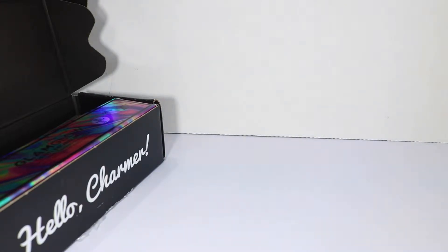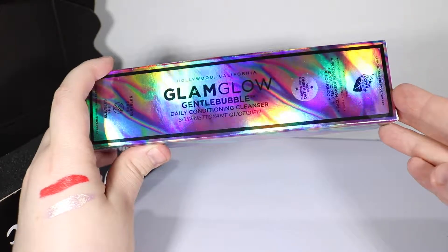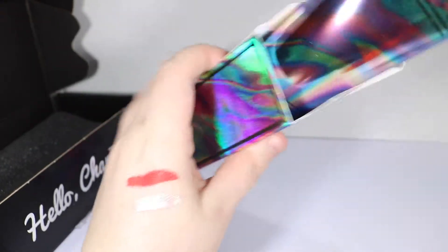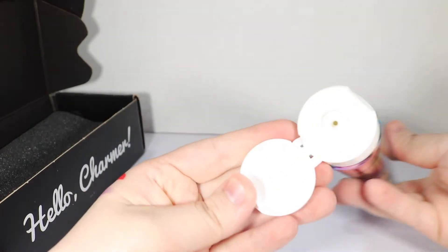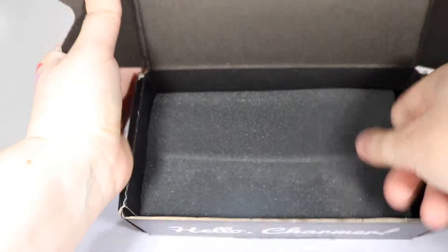Then we have GlamGlow Gentle Bubble Daily Conditioning Cleanser. I assume this is a product for the face — I will have to read the label. I don't want to squirt it out in case it is not.